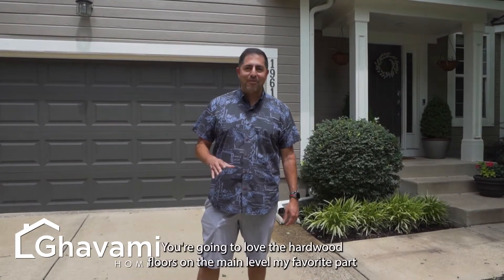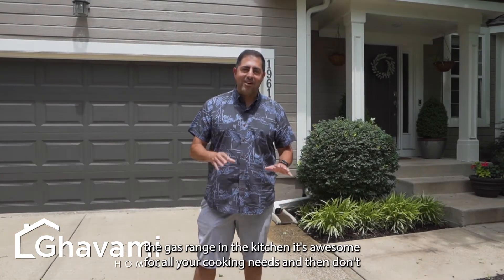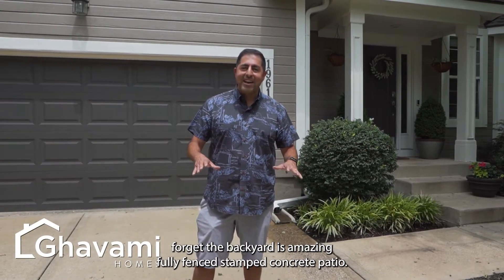You're gonna love the hardwood floors on the main level. My favorite part — the gas range in the kitchen. It's awesome for all your cooking needs. And don't forget the backyard is amazing: fully fenced, stamped concrete patio. Check it out.